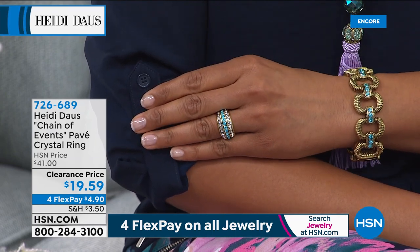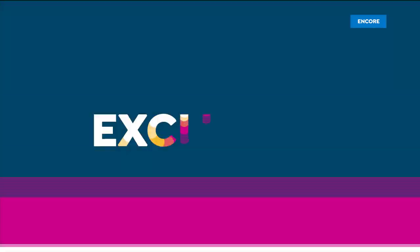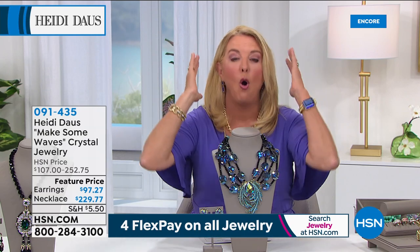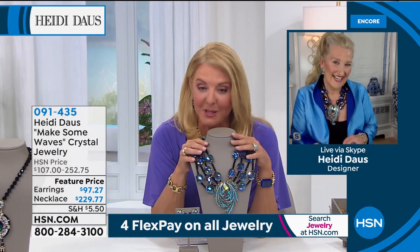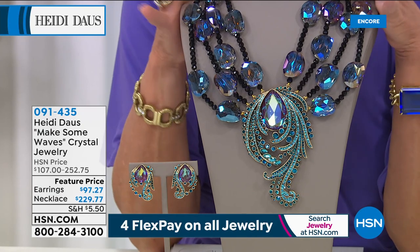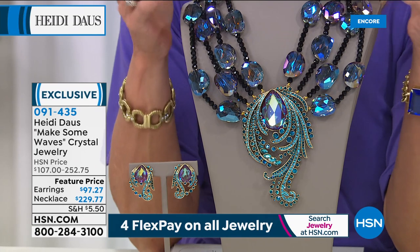The next one up is called Make Some Waves, which is exactly what Heidi does. I saw Heidi sneak this on, and even from afar, even from Skype, I was like — okay, this definitely will make some waves. So here we go: this is a feature price tonight. It started out at $252, and we're at $229.77.